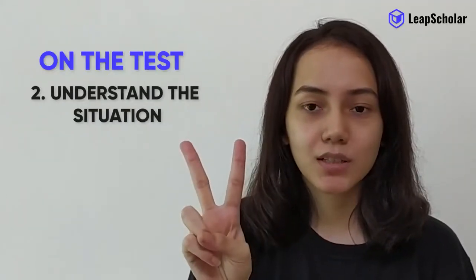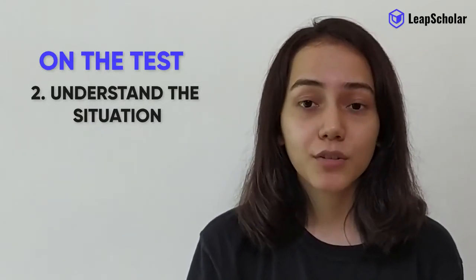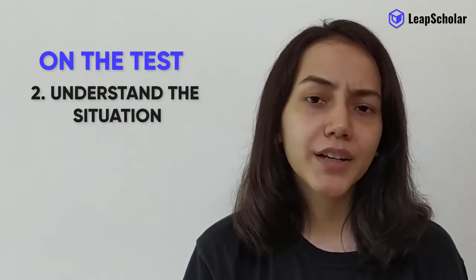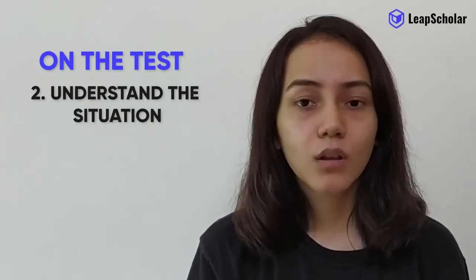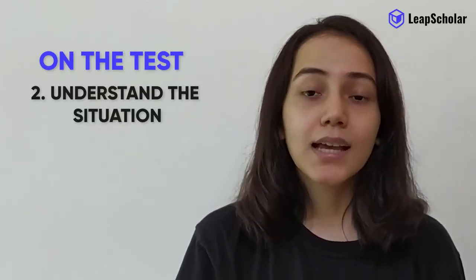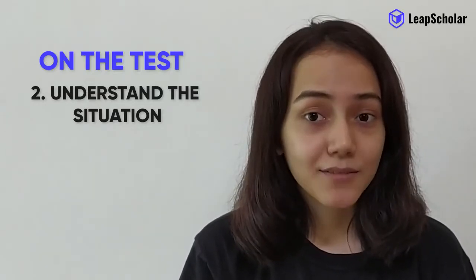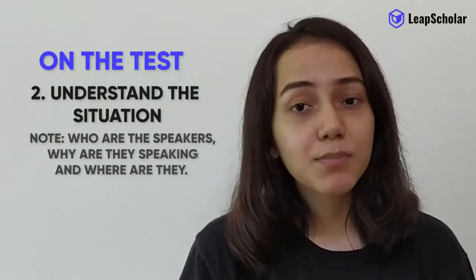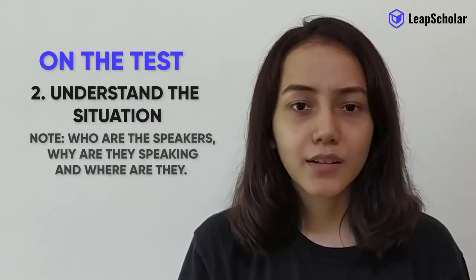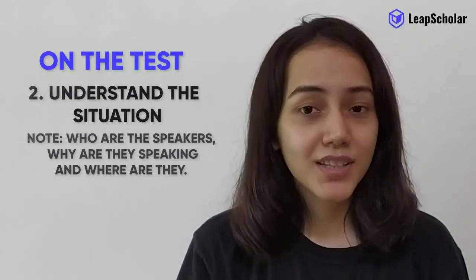Understand the situation. Before each part, you will be given a short introduction — for example, 'Now you will hear a dialogue between...' or 'You will hear a lecture on...' This information is not written on the question paper, so be attentive. Note who the speakers are, why they are speaking, and where they are. This will make understanding the rest of the recording much easier.